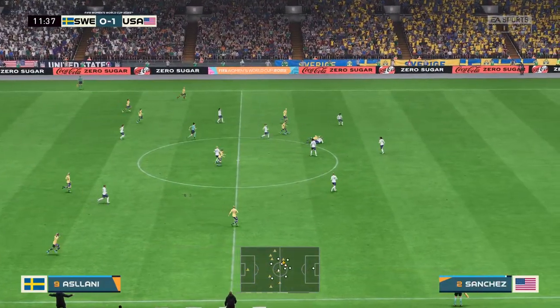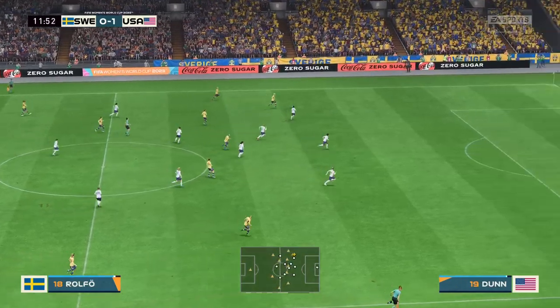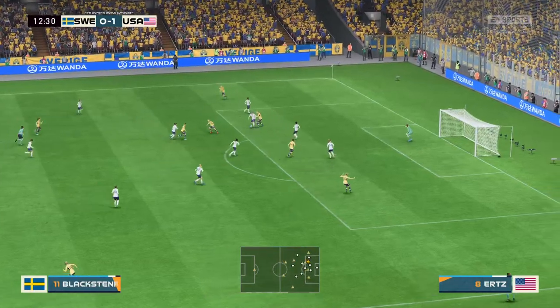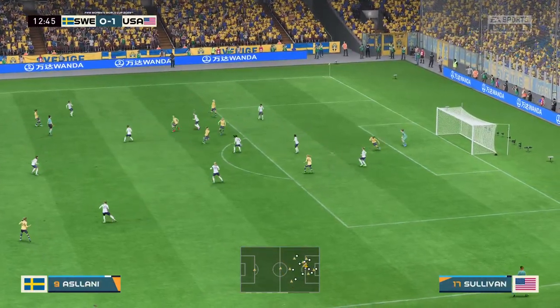Kosovari, Aslani — now with Rolf. Promising move now, the threat was very real — marvelous defending.